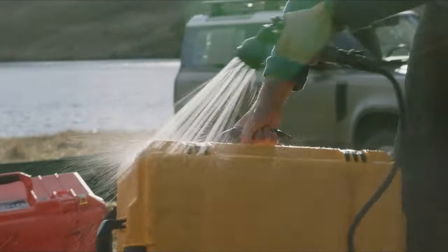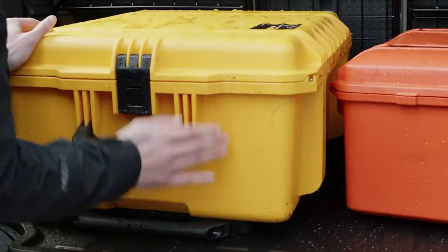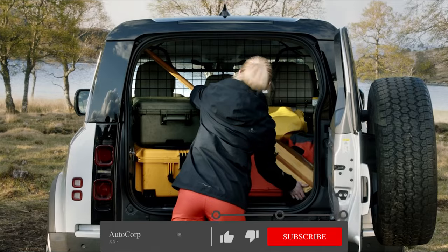No matter which one you choose, the Defender oozes personality, and even the base models offer more creature comforts than the utilitarian ancestors responsible for launching the Land Rover brand.